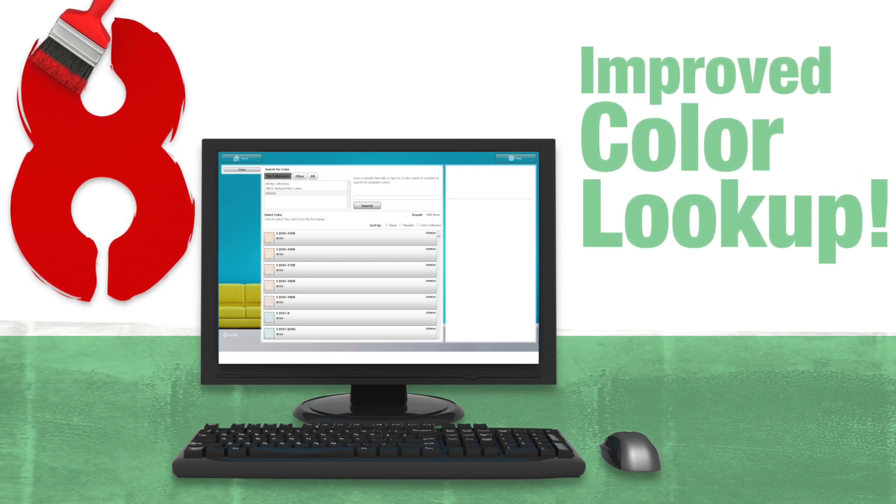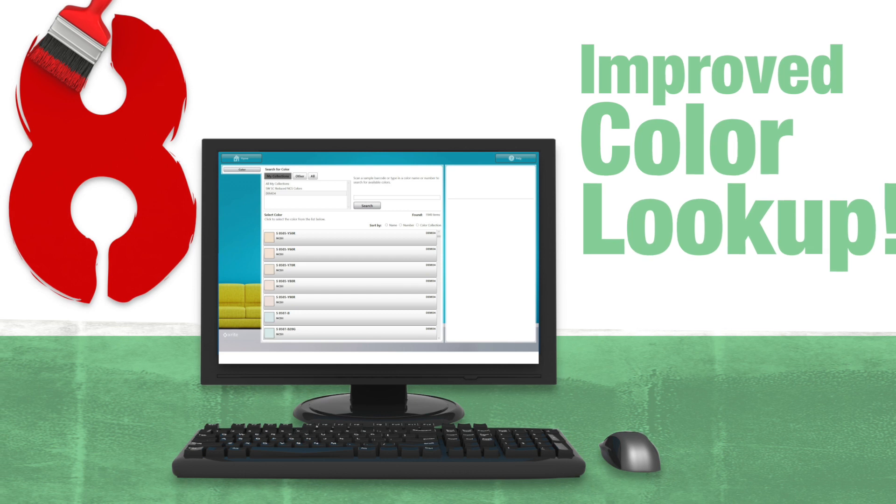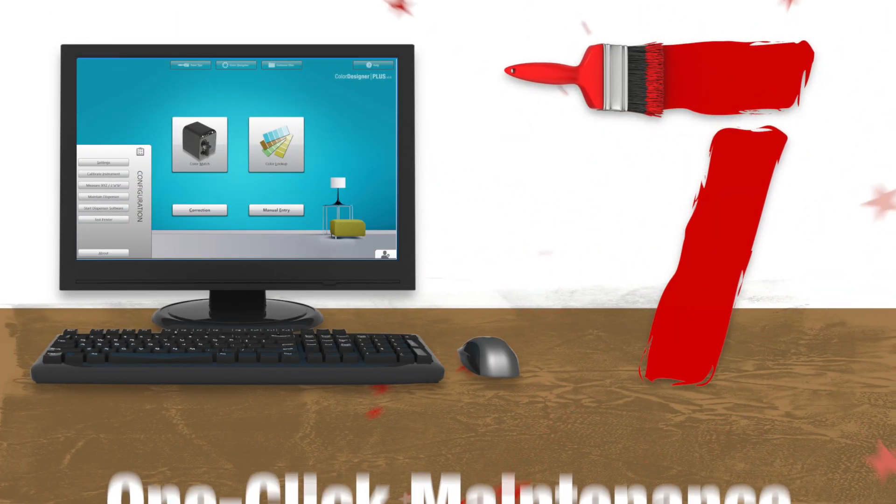Reason number 8: we've improved color lookup so you can quickly search your colors and your competitors', then just choose your paint product and dispense.